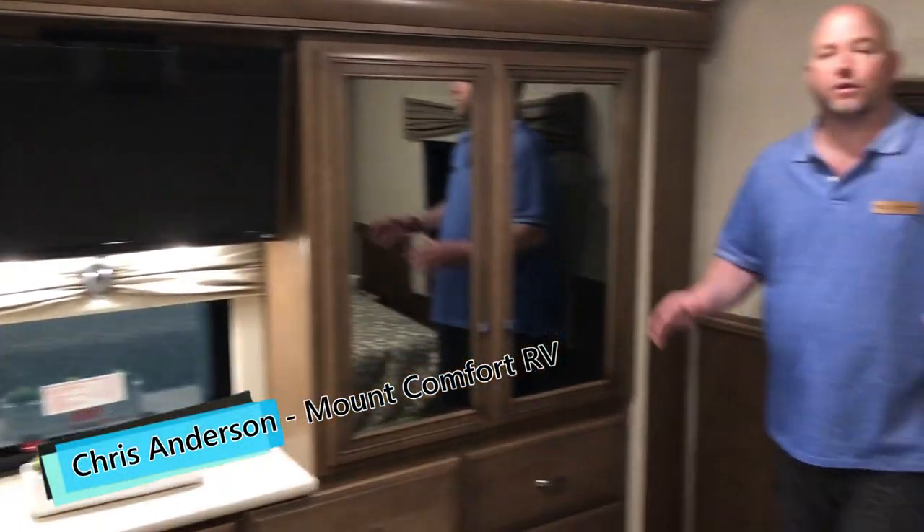These are just going to be quicker videos to introduce the new product. I hope you liked it — ours won't be exactly like this but very, very similar. Call me with questions on this. My name is Chris Anderson, I'm with Mt. Comfort RV in Indianapolis, Indiana.